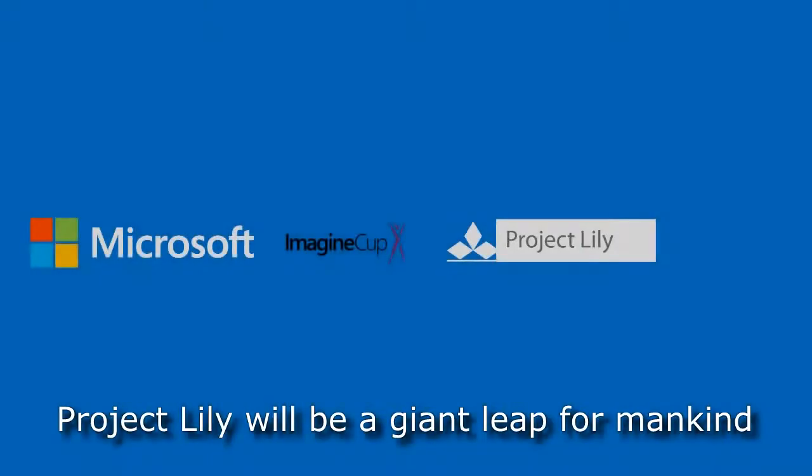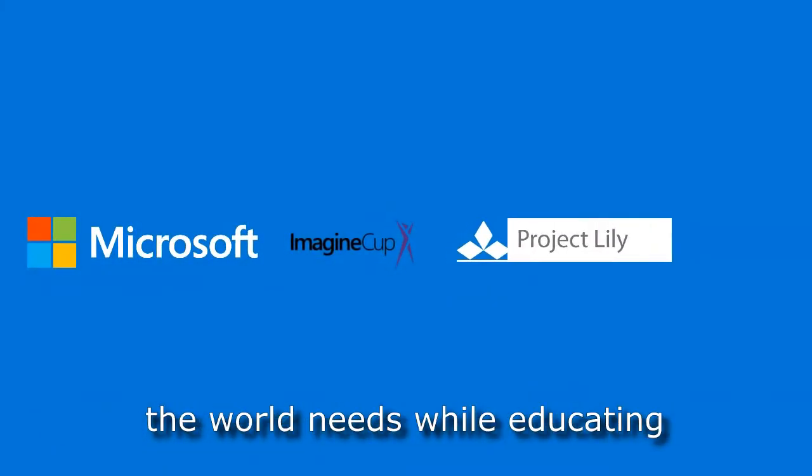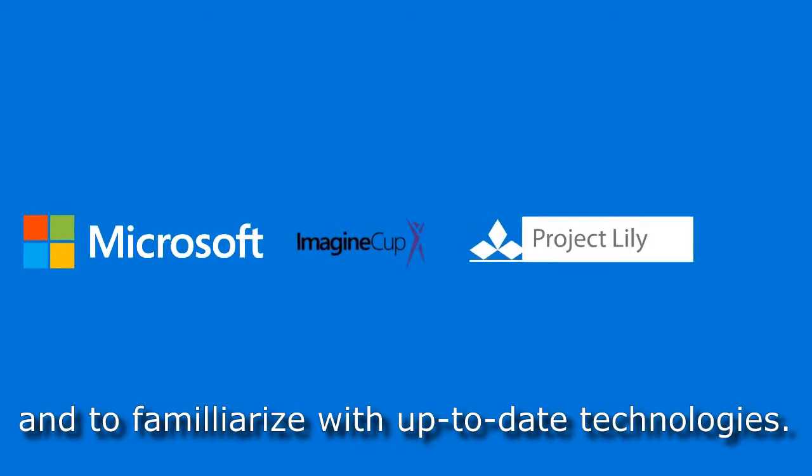Project Lilly will be a giant leap for mankind to provide the stable environmental awareness the world needs, while educating the younger generation to develop a common awareness and to familiarise with up-to-date technologies.